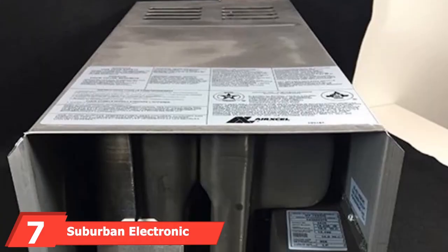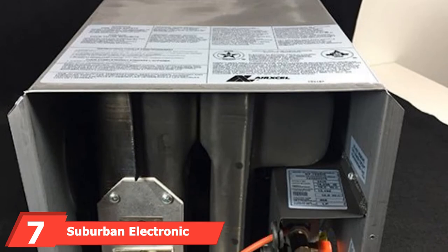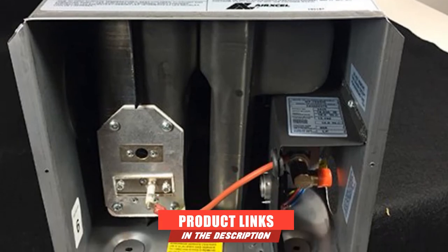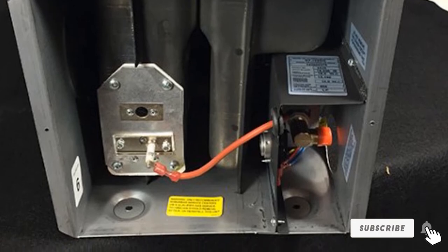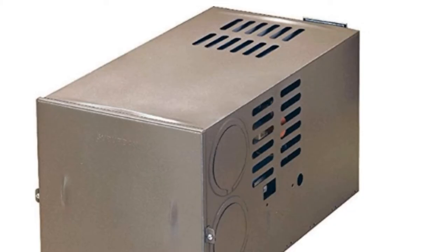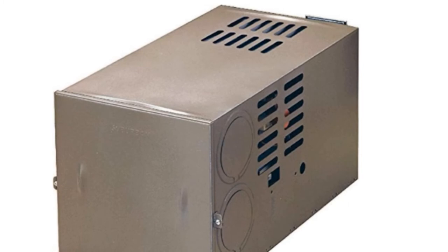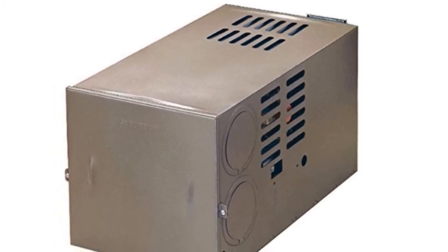At the seventh position of our list, we have the Suburban Electronic Ignition Ducted Furnace. Suburban's Electronic Ignition Furnace is ideal for all your RV heating needs. The ducted furnace comes with its own vent assembly for easier installation and offers a reliable performance with an impressively low amp draw. The air intake and exhaust ports line up perfectly for the majority of RVs, making it simple to install in just a few hours. Users report that the furnace is reliable and efficient, as well as running very quietly.